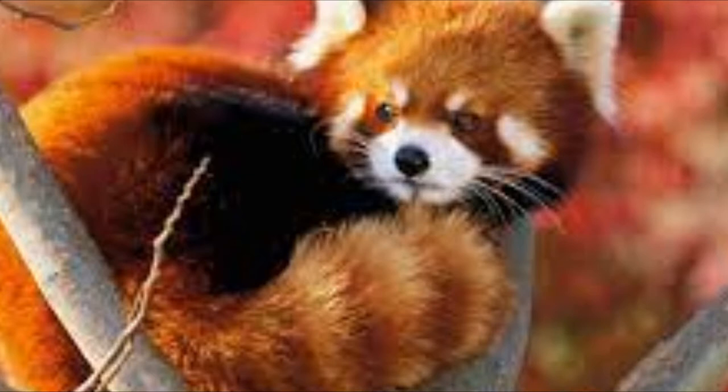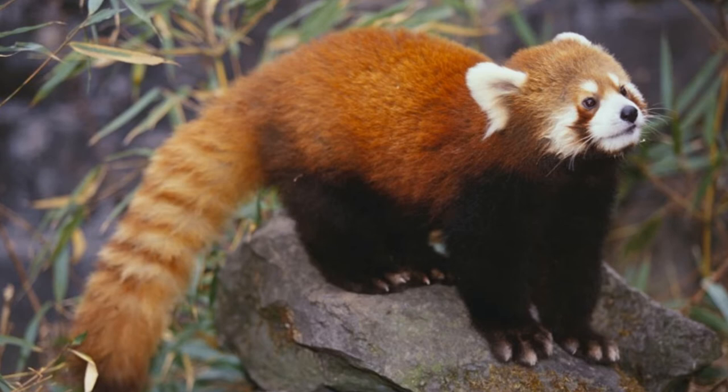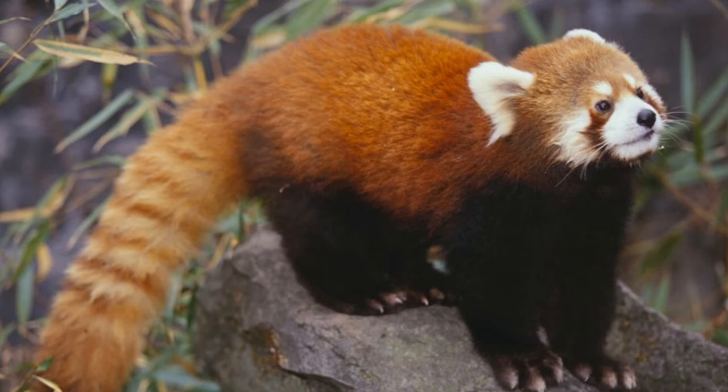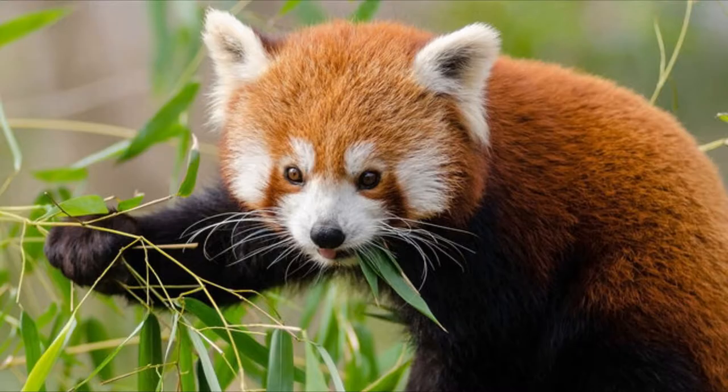6. Red pandas are one of Earth's living fossils. Fossils found at the Gray Fossil site in Tennessee suggest that ancient relatives of the living red panda inhabited North America between 4.5 and 12 million years ago. Known as the Bristol's panda, Pristinaillurus bristoli, the ancient panda was first discovered in 2004 when researchers from East Tennessee State University found skeletal fragments and a single tooth at the famous fossil site. The fossils were found to belong to an undiscovered ancient species, and a more complete jawbone specimen was uncovered a few years later.